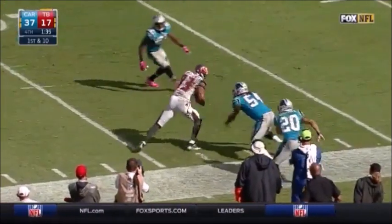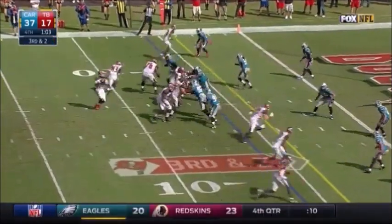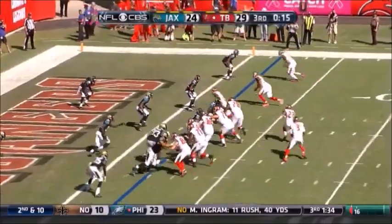Vincent Jackson steps out of bounds early in the year. Vincent Jackson is in the end zone on the pass from Winston for a Tampa Bay touchdown.